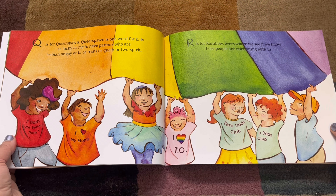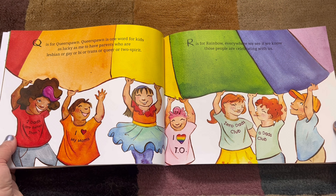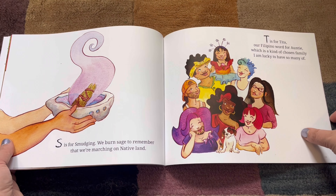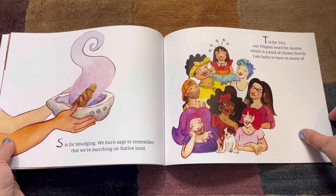R is for Rainbow. Everywhere we see it, we know those people are celebrating with us. S. S is for Smudging. We burn sage to remember that we're marching on native land.